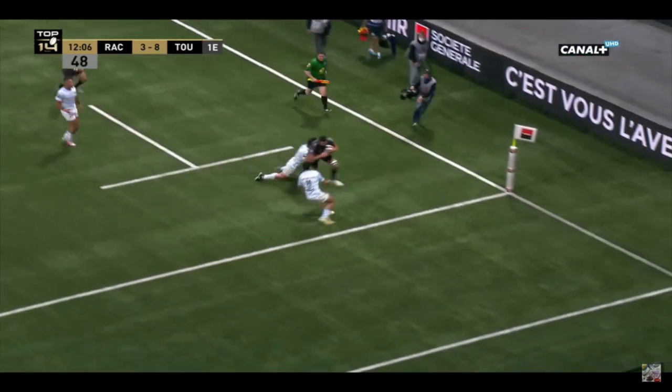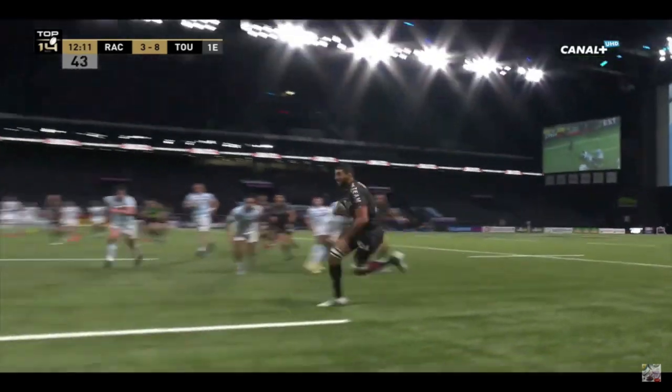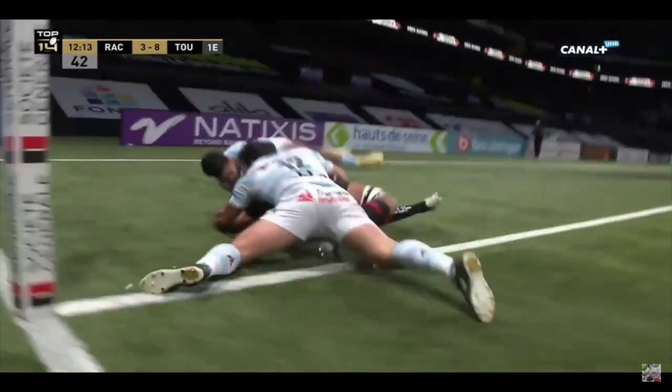Hopefully this video has highlighted the importance of an early catch, because that can inform a good pass and then it gives you that little bit of extra time on the ball.